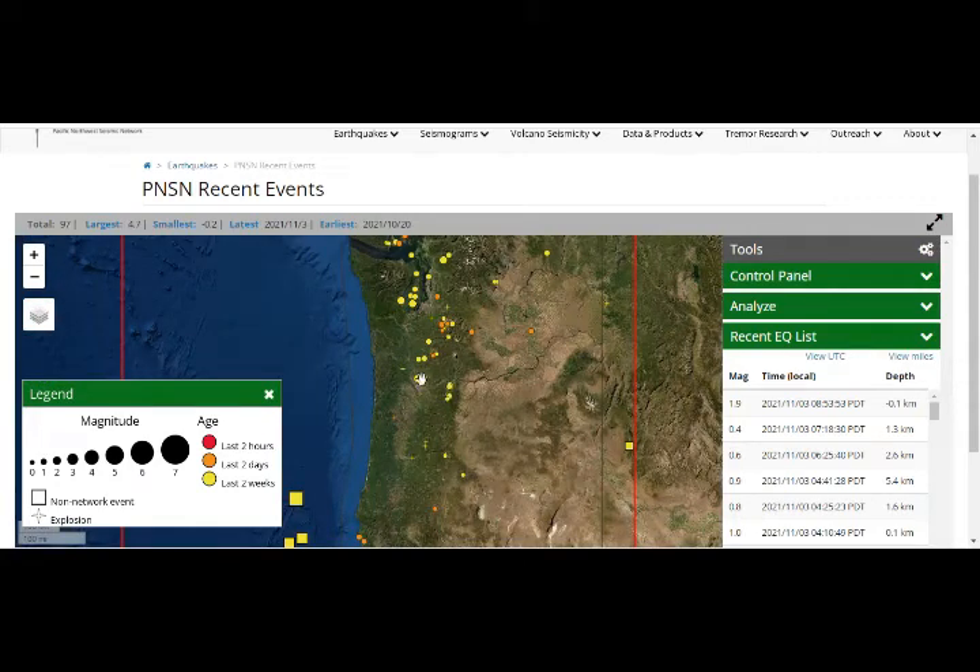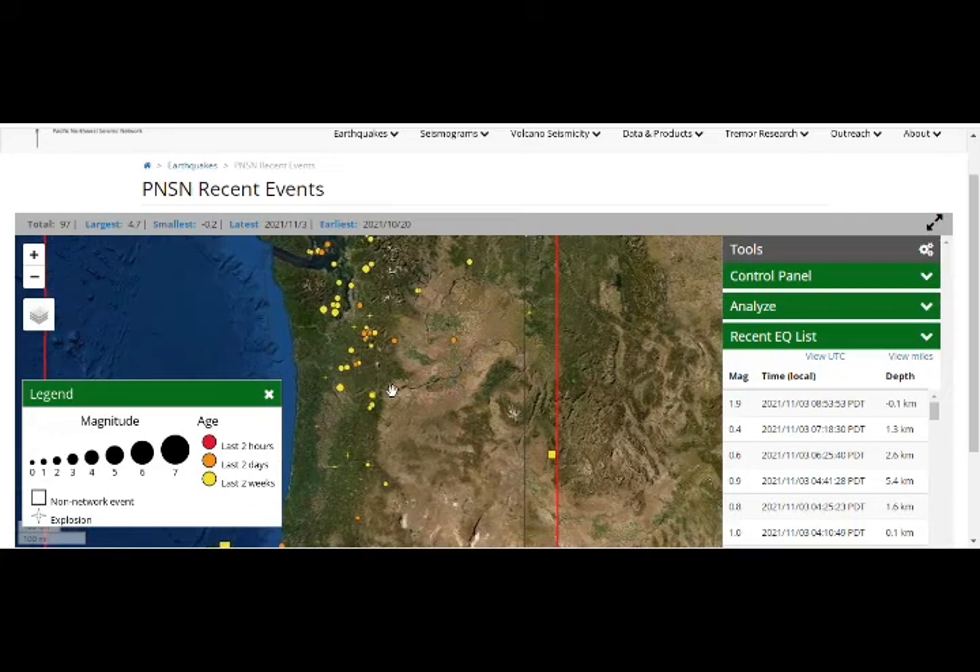That's Mount Hood right there, with Portland and the Columbia River plain.